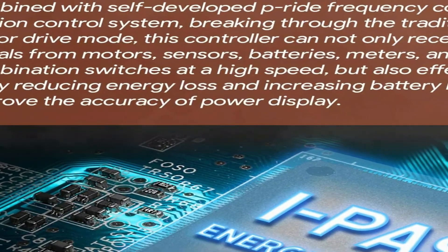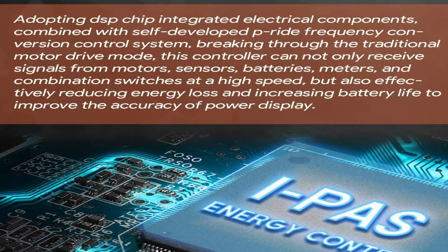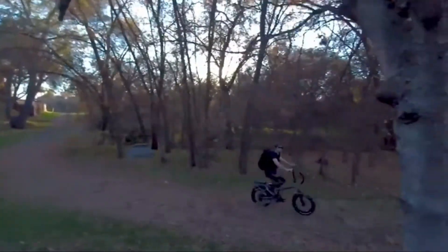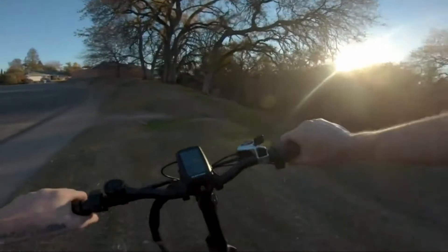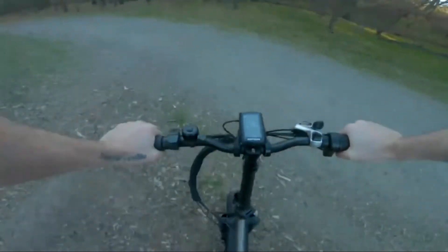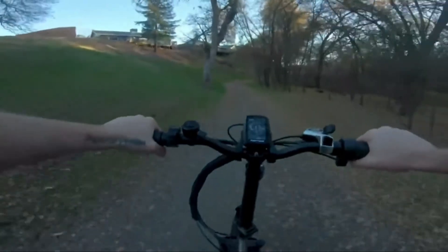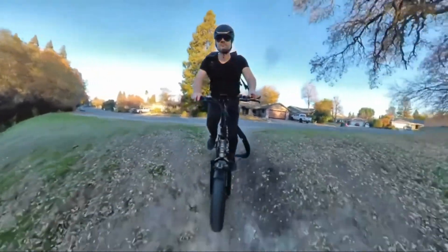Number 4: Rotten Electric Bike. It has an EPAS energy system for saving energy. It recognizes your riding status through intelligent management and accurately distributes current. EPAS effectively cuts back energy loss and increases battery life. Combined with the EPAS high-efficiency motor, it saves over 50% of electrical power compared to a normal control system. It is equipped with an EPAS 48-volt 500-watt high-speed brushless gear motor.